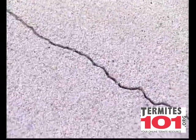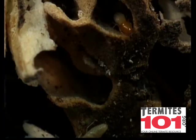Once an infestation occurs, termites are busy at work 24 hours a day, attacking the structure of your home.